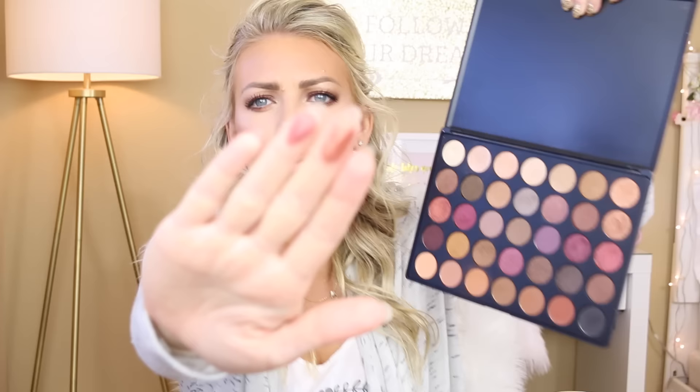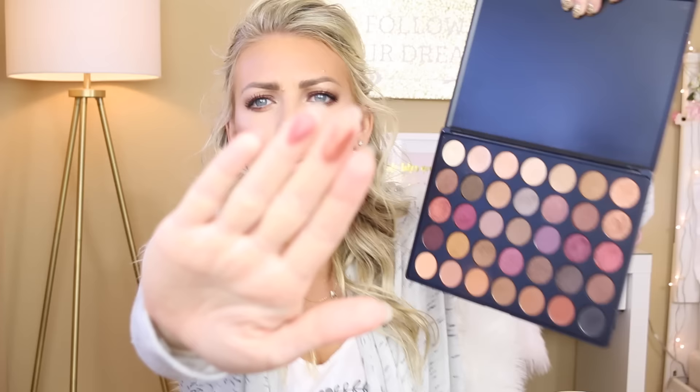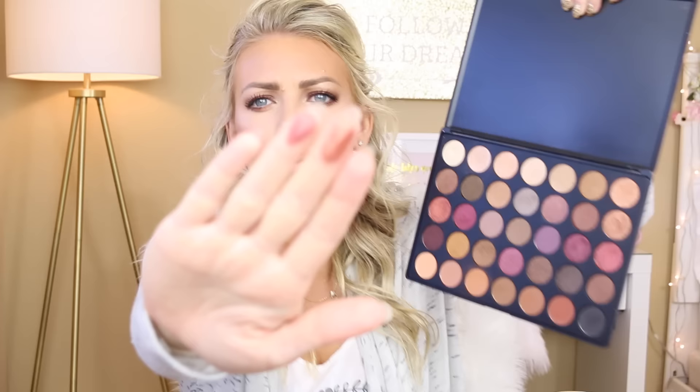I've been loving the Rimmel Lasting Finish lip liner — I've spoken about this before in my top drugstore products video. This one is Kate Rimmel, and I wear it pretty much every day. The shade is #54 Rock and Roll Nude — an absolutely beautiful nude color. Highly recommend it; very affordable with gorgeous packaging. If you're on a budget, definitely go for this.